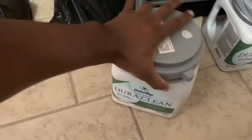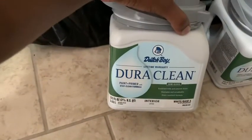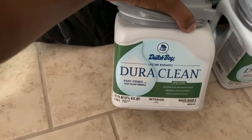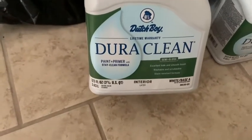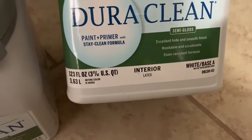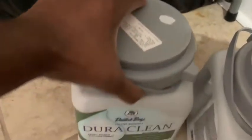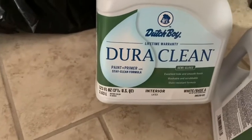I'll show you what I'll be using today. I'm going to try some Dutch Boy Paint Primer. It's a white base. Looks like someone picked up the bottle. I believe this is going to be the color. I understand — I didn't pick this up, it was mixed. Makes sense now. This is what I'll be using today.